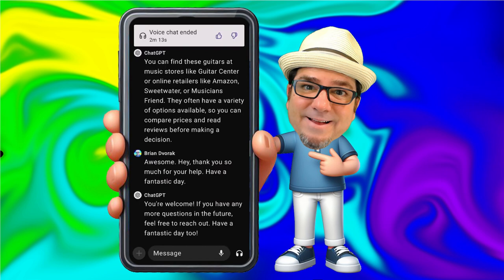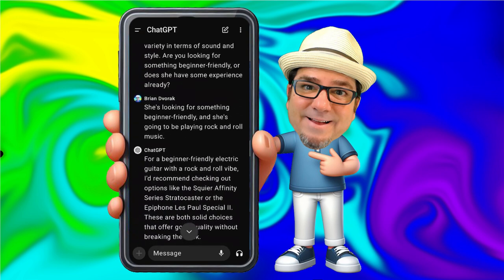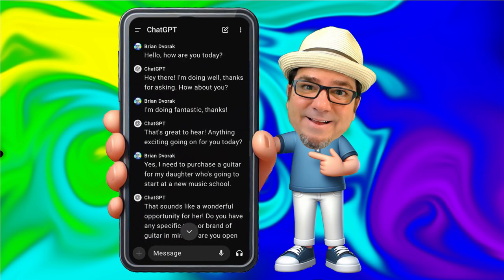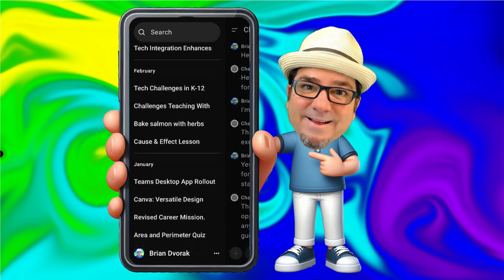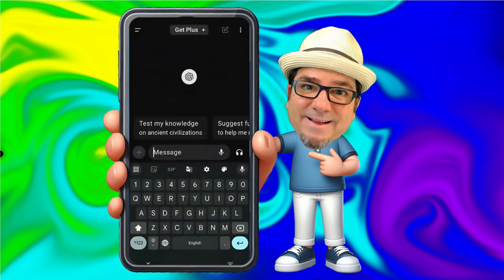So I push the red X to end the conversation, and look at this — the entire conversation has been captured here in text format. Just like on ChatGPT on the web, you can click on the menu at the top left to find your historical chat sessions. Up at the top right, you can click on the paper and pencil icon if you want to start a new conversation.